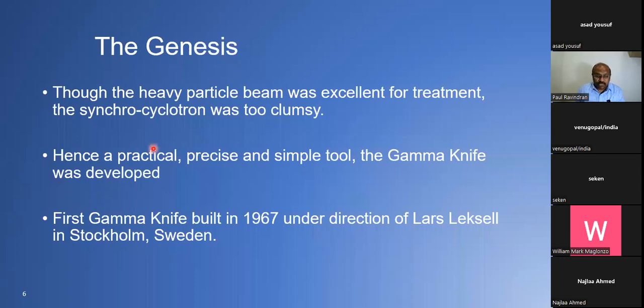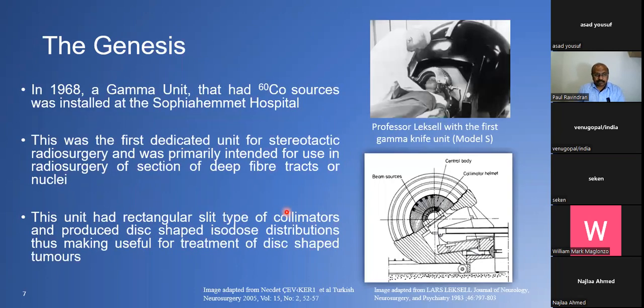The first Gamma Knife was built in 1967 under the direction of Dr. Lars Leksell in Stockholm, Sweden. It had Cobalt-60 sources in a hemispherical setup and was installed at Sophiahemmet Hospital. This was the first dedicated unit for stereotactic radiosurgery, primarily intended for radiosurgery of deep fiber tracks or nuclei. It produced a disc-shaped dose distribution — mainly because of the arrangement of sources and collimators — making it suitable for certain tumor types at that time.